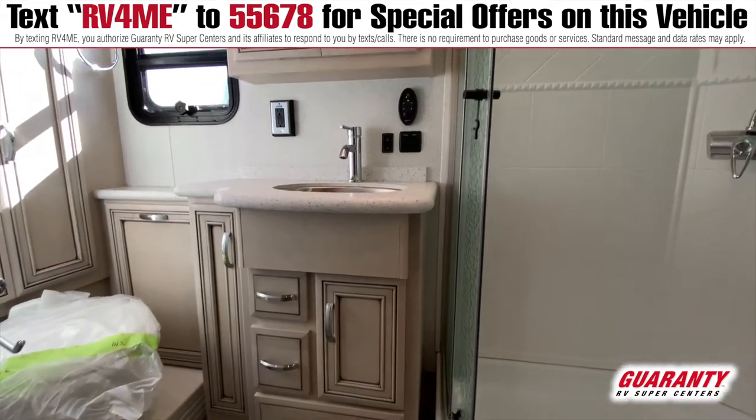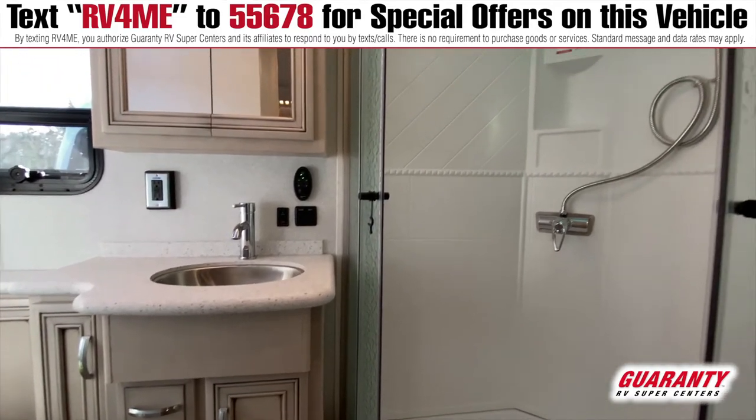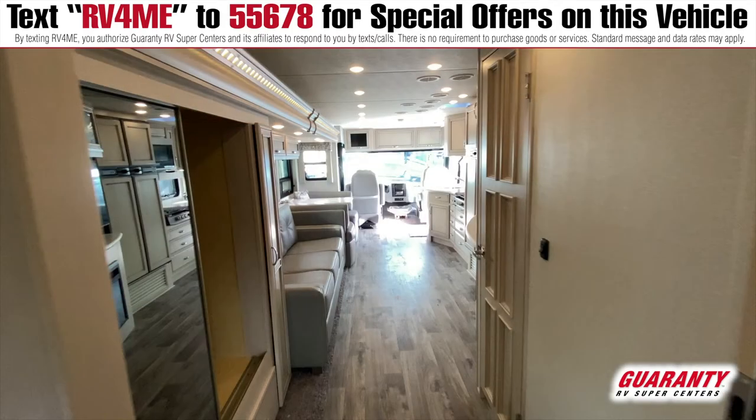Going back to the center of the coach, you will have a bathroom that is huge — a nice walk-in shower, the sink, vanity, all very nice. And then across from that as you come out, you're going to have the wardrobe area with a pantry area to put food also.